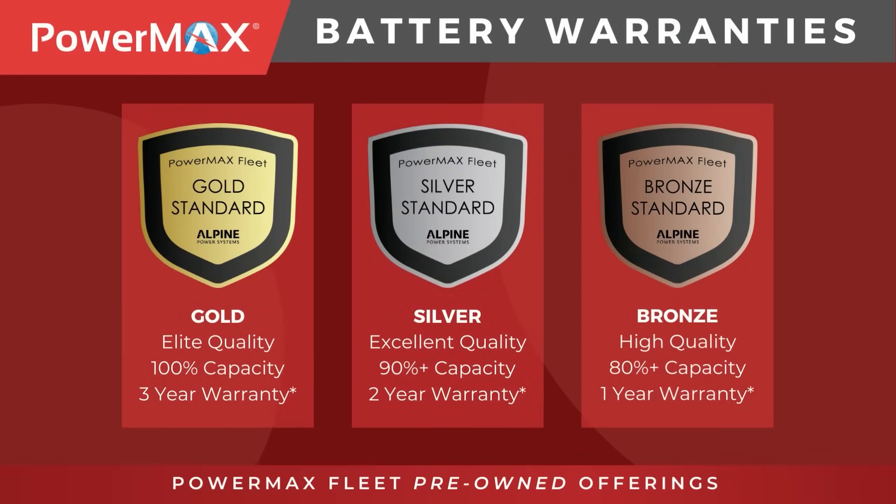Powermax fleet certified pre-owned offerings come with industry-leading warranties. Our pre-owned battery warranty claims are fewer than 1%, so you can rest assured that you're always receiving the highest quality and value.